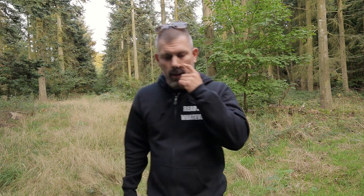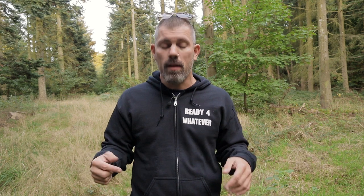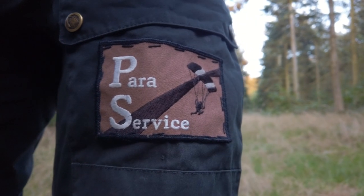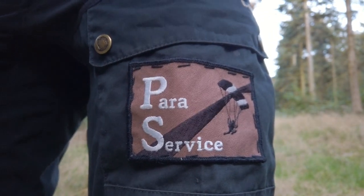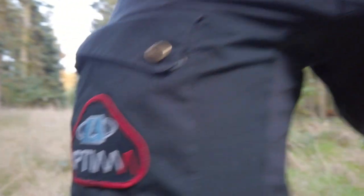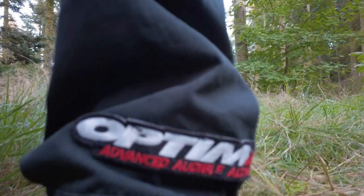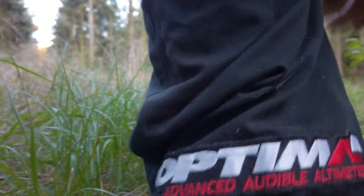A little side note — some of you subscribers have been messaging me asking what the patches on my pants mean. The first one on my thigh is Para Service, a Danish parachute shop. The one on my other thigh is Optima LB Larsen and Borskow, also skydiving equipment, as is the patch at my ankles. I've been skydiving a lot a couple of years ago — a great sport — and I'm definitely going to jump again someday, but right now I have too much other adventure and outdoor stuff going on.